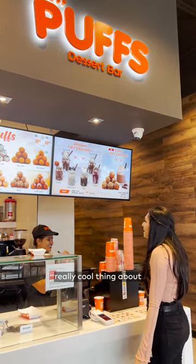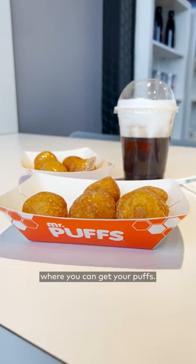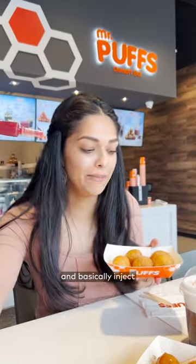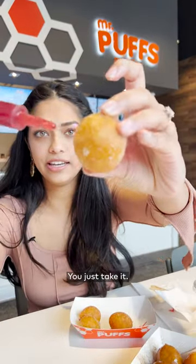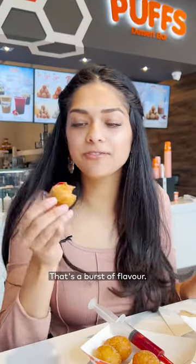One really cool thing about Mr. Puffs is they have this option where you can get your puffs and, if you don't like a mess, you can have a syringe and basically inject your jam or whatever your filling is inside the puff. You just take it, stab it in, and then squeeze in the jam. That's a burst of flavor.